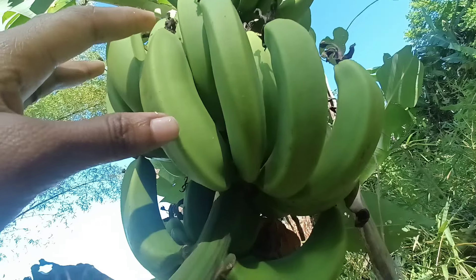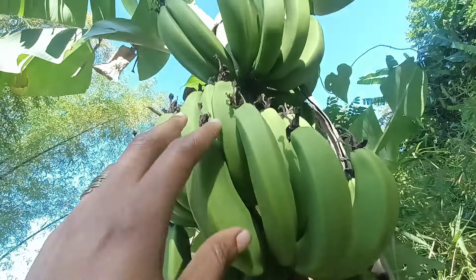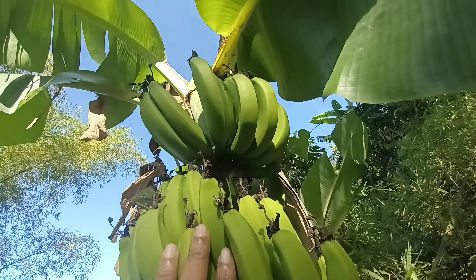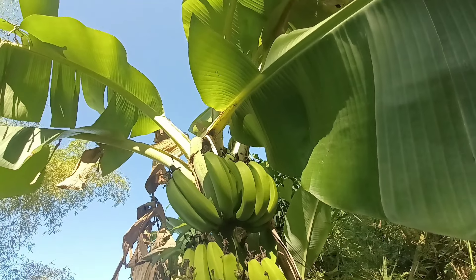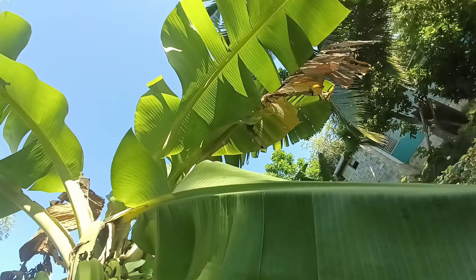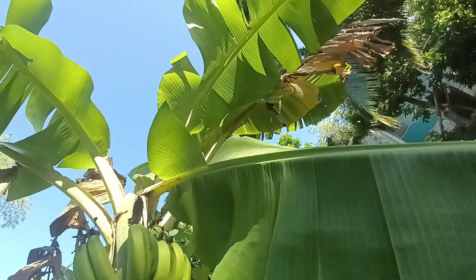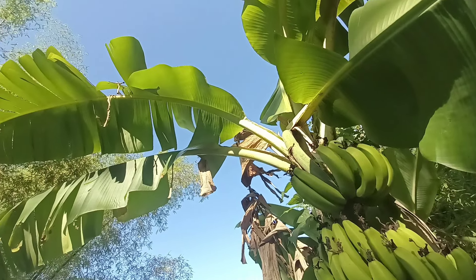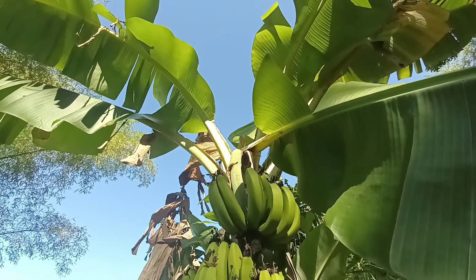In addition to their fiber content, Jamaican green bananas are rich in essential vitamins and minerals. They are a good source of vitamin C, an antioxidant that supports immune function and collagen production. Vitamin C also aids in the absorption of iron from plant-based foods, making green bananas a valuable addition to vegetarian and vegan diets. Green bananas also contain significant levels of vitamin B6, essential for energy metabolism, brain health, and neurotransmitter synthesis.